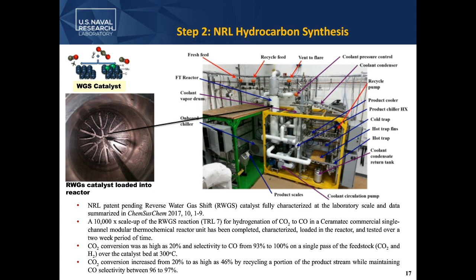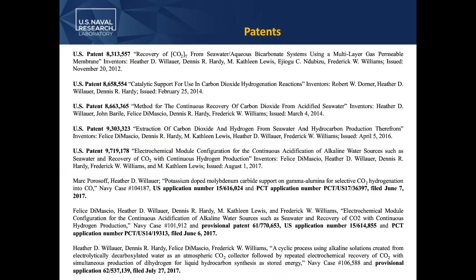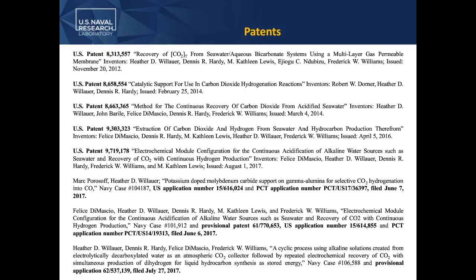In summary, NRL is developing modular technologies to make designer fuels using a source of electrical power. Based on our data and the work that we've done, it's cost-effective, and it really is a novel way to convert electricity into a portable, storable, versatile, high-energy density fuel for the Navy. I've listed some of our patents, and I appreciate the opportunity to present today. I'll take questions in the Q&A. Thank you.